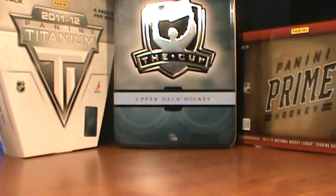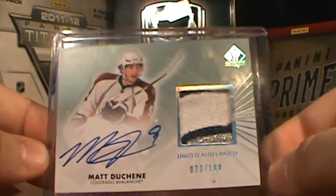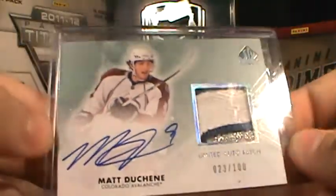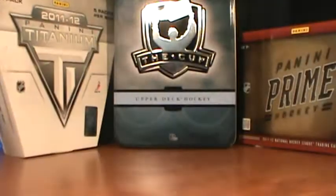From 11-12 SP Authentic, this limited auto patch, number to 100, of Matt Duchesne. That's a really nice card. Very nice.